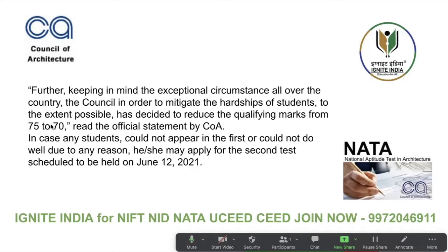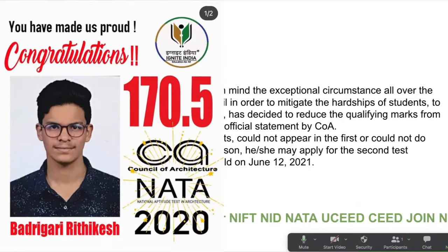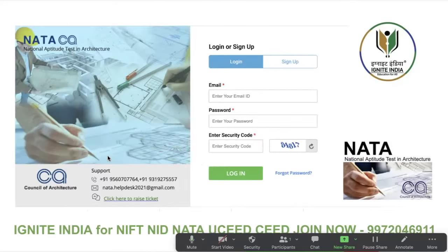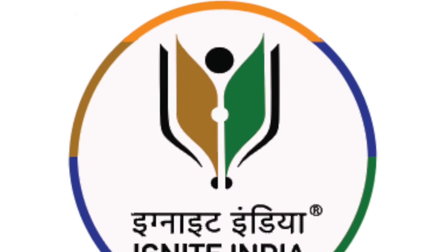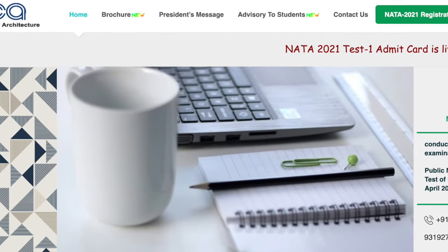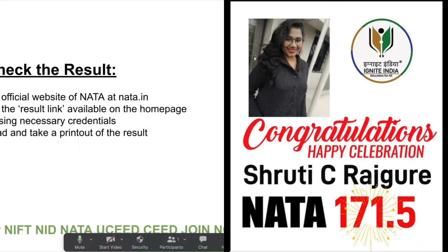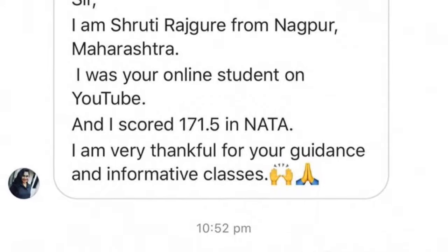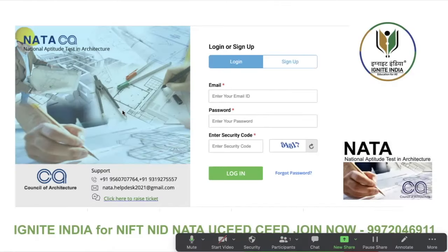This is a very important update and good for all students. The qualifying marks have been decreased — now only 70 out of 270 is the qualifying mark for this year. To check your result, go to the NATA website. Step one: visit the official website at nata.in. Step two: click the result link available on the home page. Login using your credentials, download, and take a printout of the result.